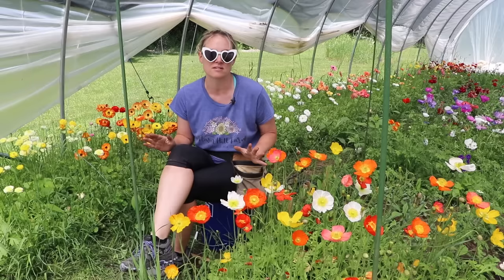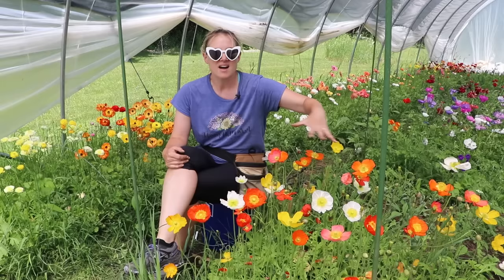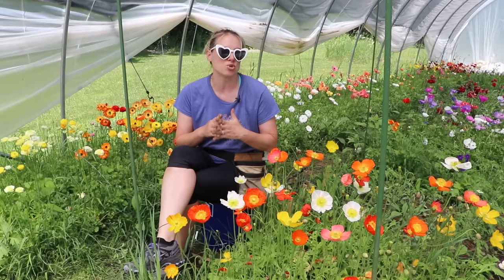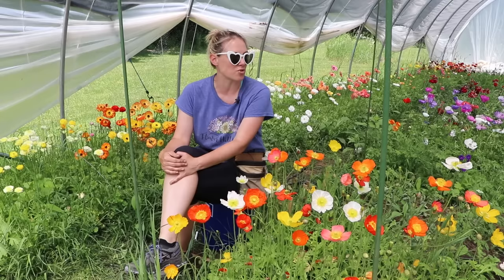I have a second hoop house that's not put up yet — I don't know if that will happen until fall since things are insanely busy here. But I definitely want to double what I'm doing, especially now with wholesale accounts so I can sell flowers immediately. I'd say I want to max out at about four tunnels, given the flat property I have available.